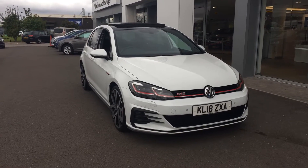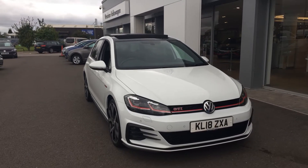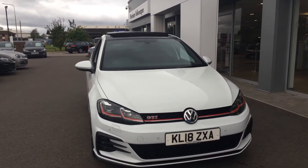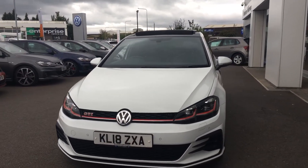Hi, I'm Phil Sadler, sales executive here at Wrexon Volkswagen. I'm going to show you around our 2018 registered Volkswagen Golf. This is the 2-litre TSI GTI Performance finishing in Pure White that we have on sale here — absolutely stunning car.